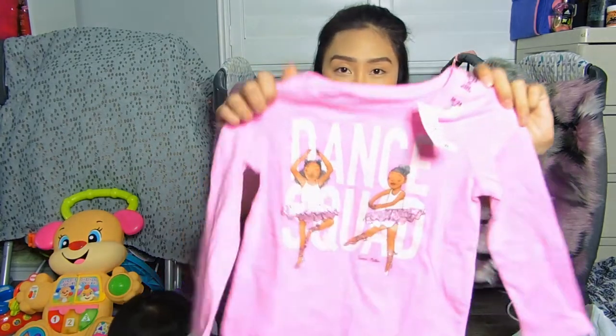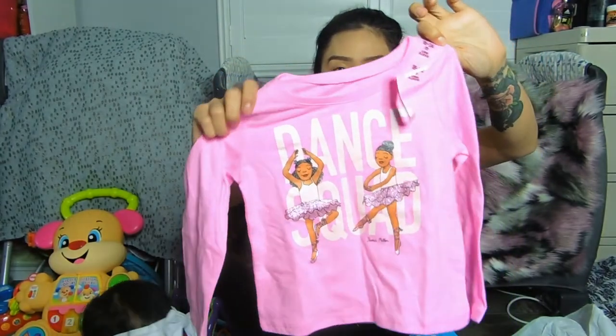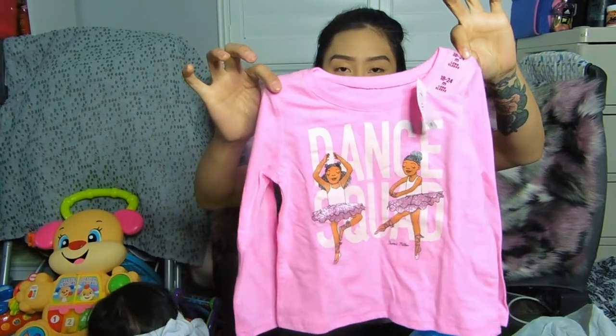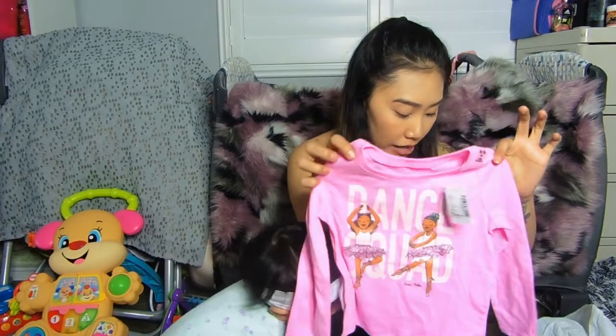Christabella loves to dance — she dances to every music that comes on, specifically rap music and twerking music. Her grandma sent me a video of her twerking. So I got her this long sleeve in 18 to 24 months that says 'dance' and has a little ballerina on it. This is originally $9.50 and I got it for $3.49.